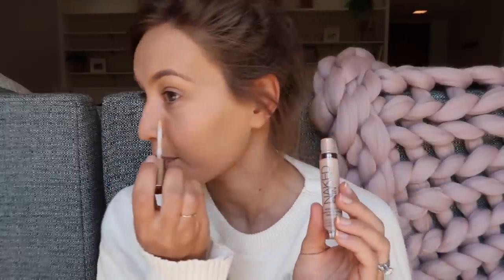Now I'm going to be doing my concealer. I'm not using a new product because this is just my favorite and I just got a new bottle of it, so I gotta use it. This is the Urban Decay Naked Skin Concealer.